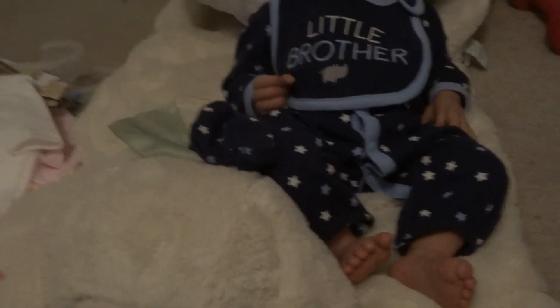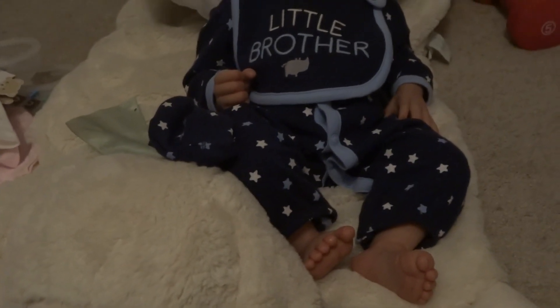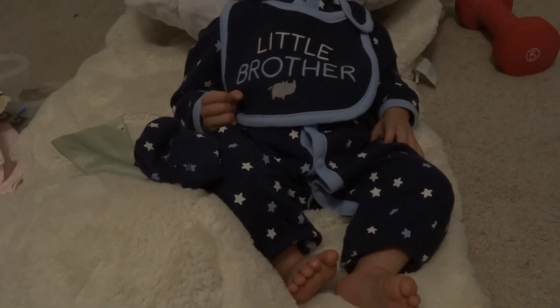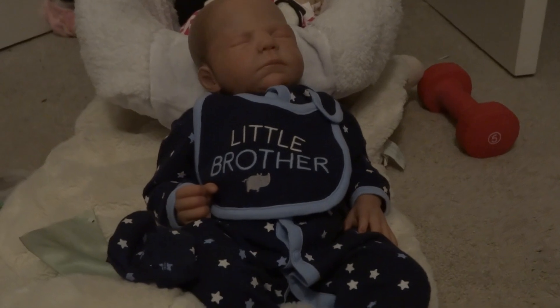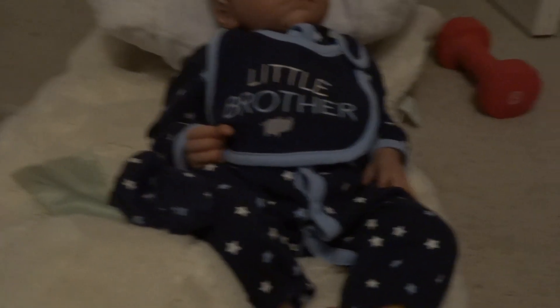I have a collective haul from some eBay purchases, some Babies R Us purchases, and some Walmart purchases. I'm going to go ahead and get started because it's a whole lot — it might even be two videos.